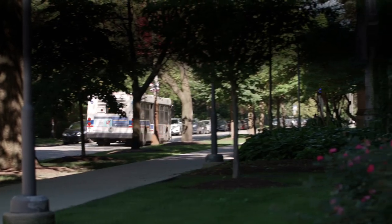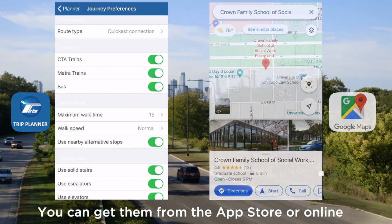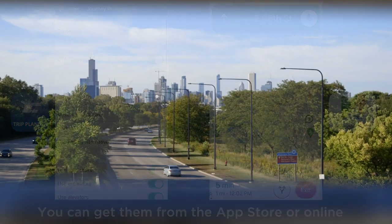For destinations beyond our neighborhood, you'll likely want to use a service like the RTA Trip Planner or Google Maps to view possible routes and arrival times. It's always a good idea to be familiar with your route ahead of time and stay alert throughout the trip.